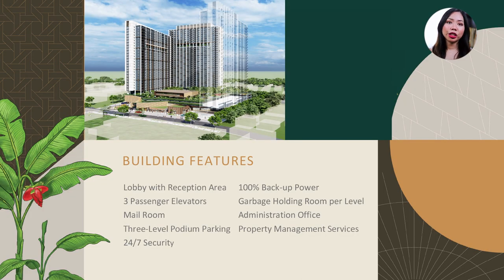As for the building features, they have standard features such as a mailroom, 24/7 security, three passenger elevators — which is more than some condos that only have two — a lobby and reception area, three-level podium parking, 100% backup power so common areas and some unit outlets remain functional during blackouts, an administration office, garbage-holding room per level, and property management services.